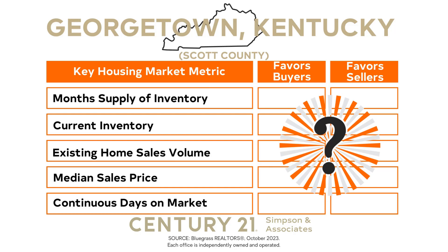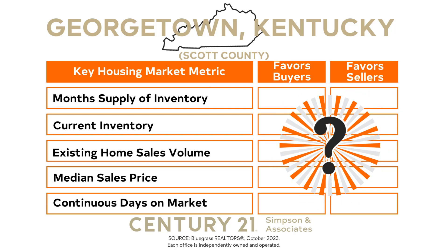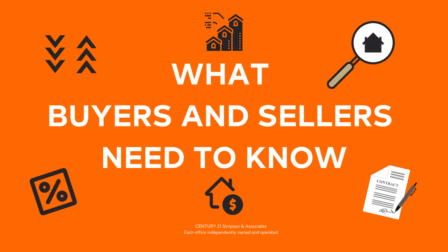By the time we're through, you'll have a comprehensive understanding of who benefits given the current market conditions. We won't leave it there though — we'll also cover what buyers and sellers need to know to make the best real estate decisions. And we're off.